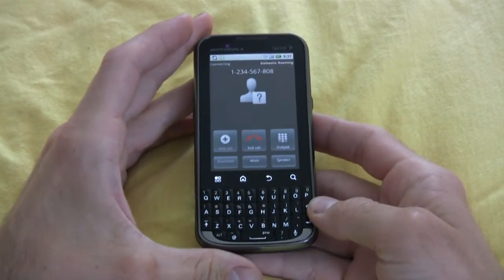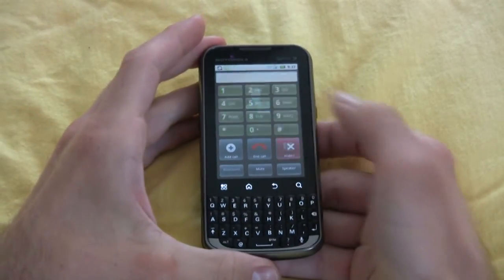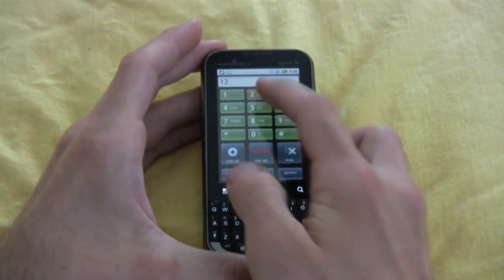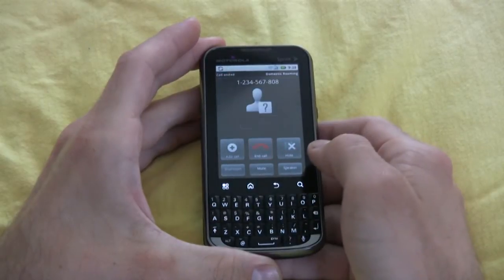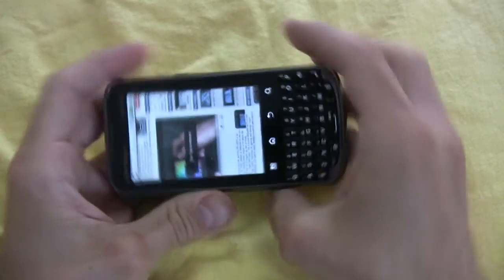Call quality on the Expert was good — it wasn't the best we've heard. Certain calls exhibited a tinny nature and some blanketing white noise, but for the most part the Motorola Expert was a good caller.